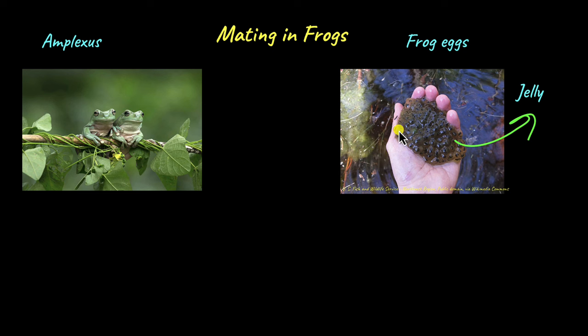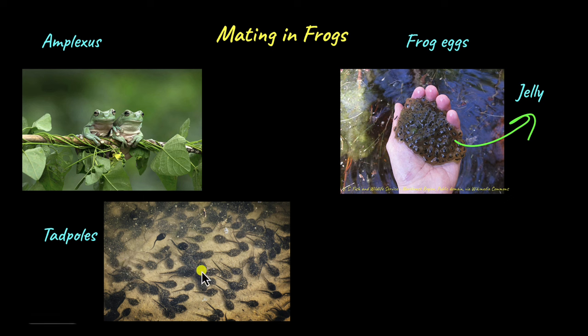After fertilization, the eggs develop into a zygote, which then develops into tadpoles. These tiny organisms are called tadpoles, and they then undergo metamorphosis to form adult frogs. So the next time you see two frogs hugging each other, try to find out where the female has laid the jelly-covered eggs — and if you come back a little while later, you may be able to see tadpoles as well.